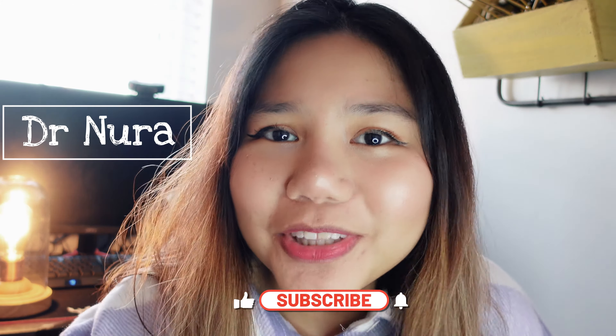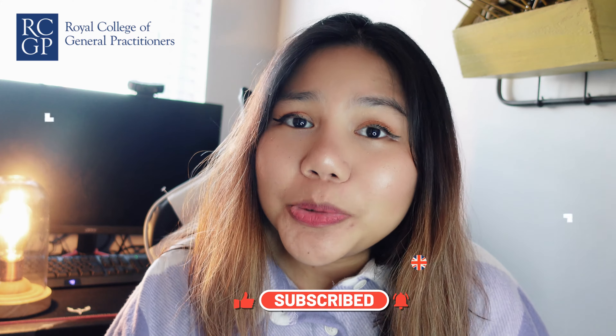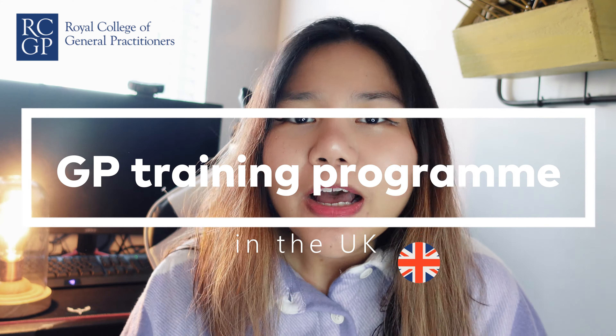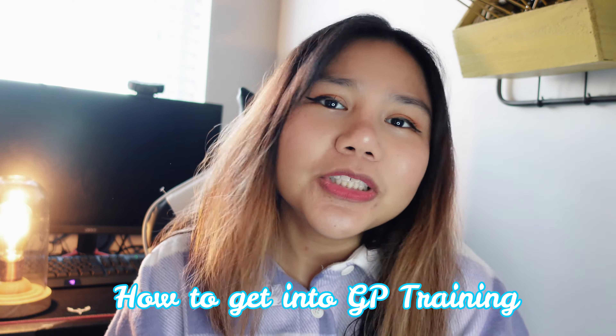Hello, welcome to my channel. I'm Dr. Nora, currently a GP trainee in the UK. I'm going to discuss the GP training program in the UK. I've made a video previously about how to pass the MSRA exam, which is the exam to get into GP training, so I'll put the link here.